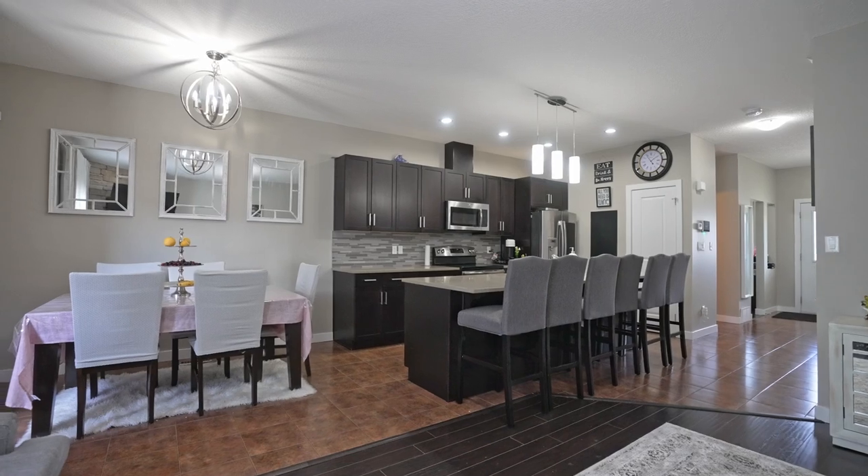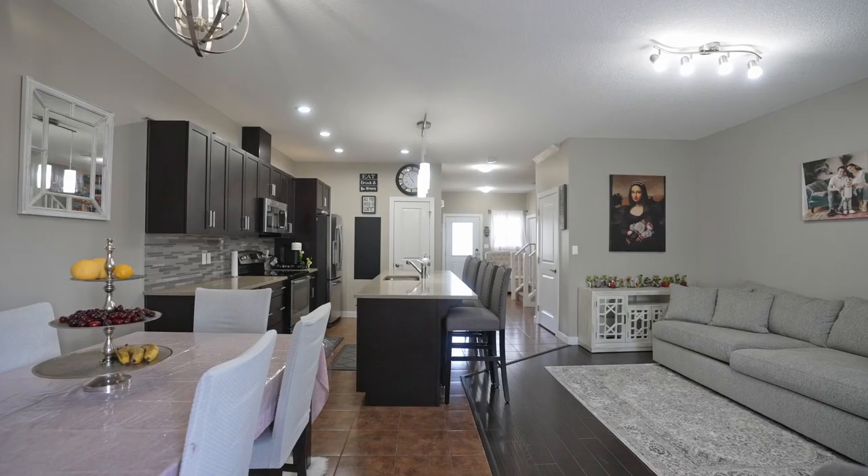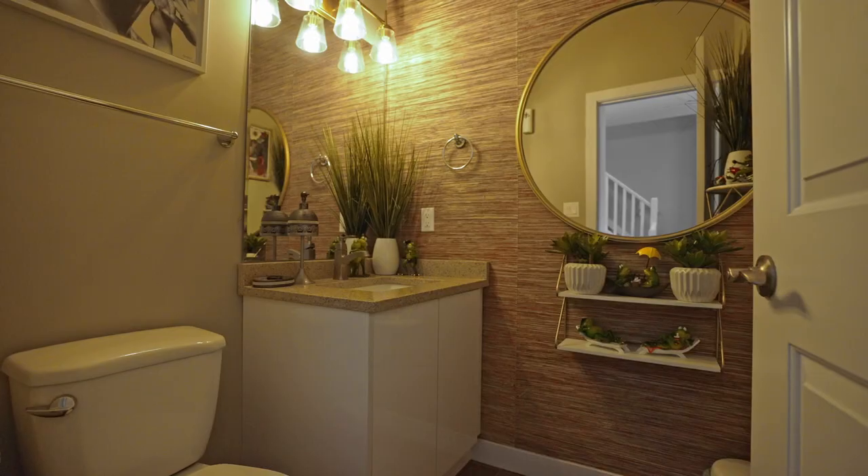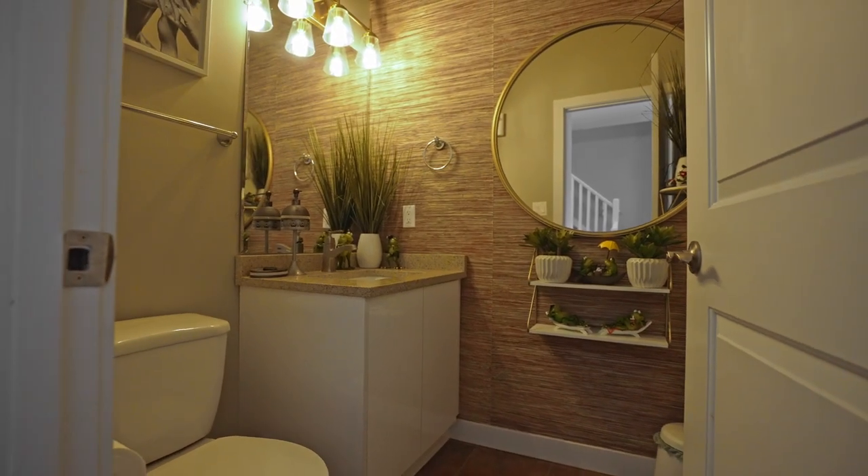This home was built in 2015 by Romea Homes, a lottery home builder. With 1,452 square feet, this home has so much to offer, including nine-foot ceilings.